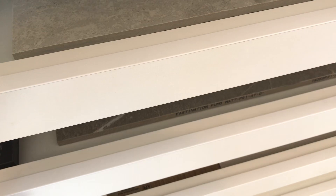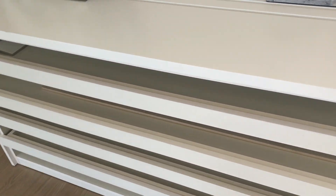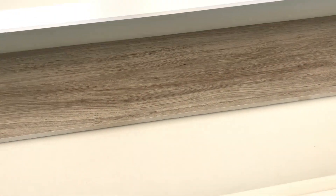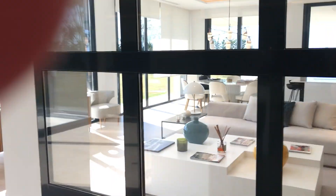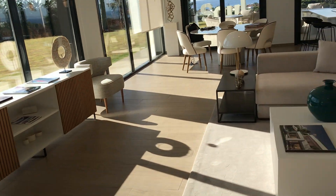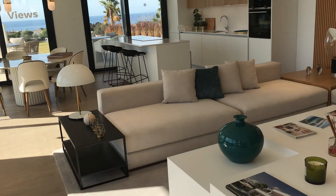At the moment, because we're still in the development phase, you can choose how you want the actual layout of your apartment to look. These are all the different options — and as an example, there's one of the floor tiles. So yeah, you can choose everything that you want.